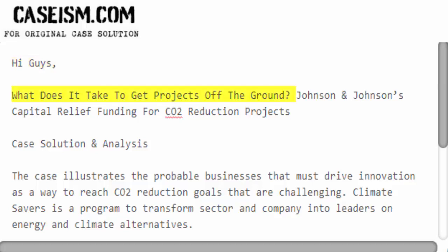Hi guys. What does it take to get projects off the ground? Johnson & Johnson's Capital Relief Funding for CO2 Reduction Projects: Case Solution and Analysis.